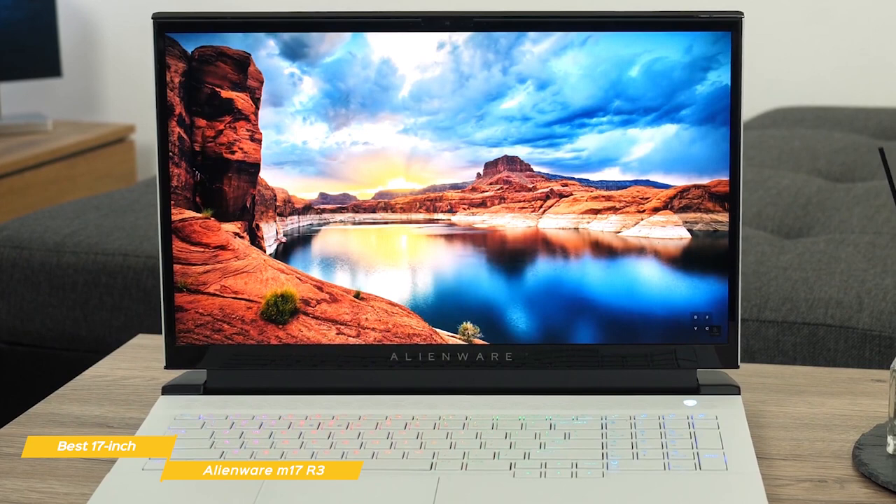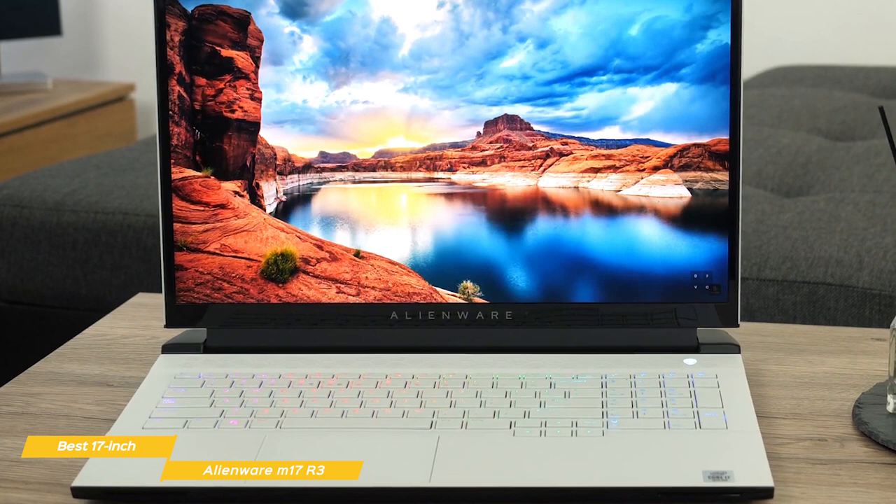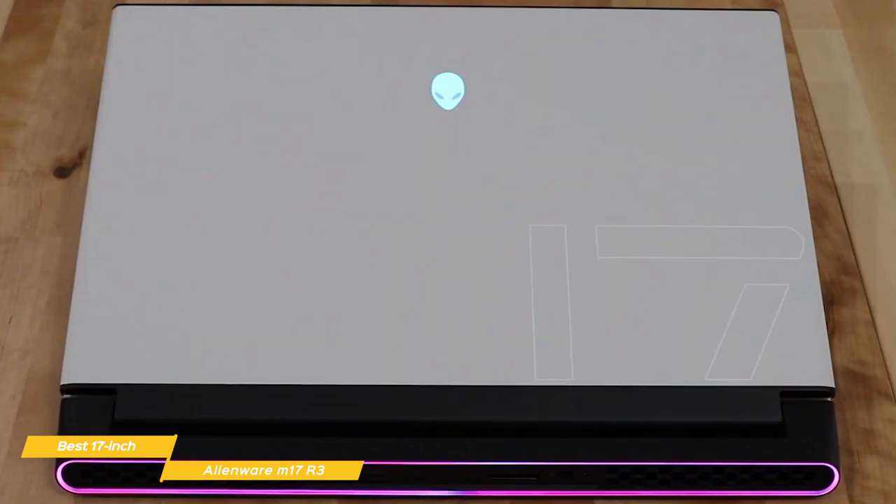When it comes to battery life, the M17 R3 is pretty typical, coming in at about 2 hours and 30 minutes, but that certainly shouldn't be a deal-breaker. If you're a hardcore gamer who wants a 17-inch gaming rig with powerful specs and an out-of-this-world design, the Alienware M17 R3 was made for you.